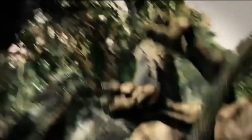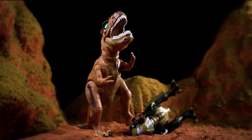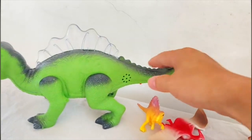Educational Toy with Vivid Lights and Roar Sounds: the dinosaur can light up and roar, satisfying children's curiosity and stimulating their imagination. In the process of playing, it enhances their hand-eye coordination, hands-on ability, and stimulates learning ability.